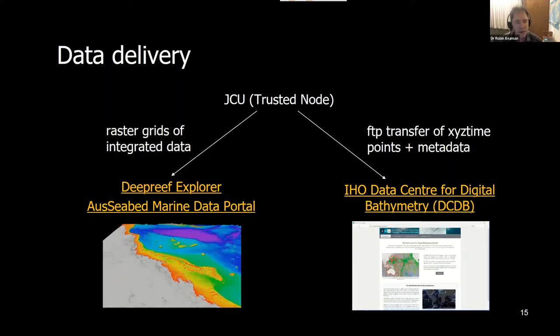Data delivery comes down to what's motivating you. For us it was about trying to solve a problem — trying to get more bathymetry data to visualise the Great Barrier Reef in 3D; we wanted a comprehensive, realistic 3D perspective. Long before Seabed 2030 came along, we've been delivering this 3D model through my website, Deep Reef Explorer, and more recently through the AusSeabed Marine Data Portal, for which Kim Picard from Geoscience Australia will give a talk later in the week.